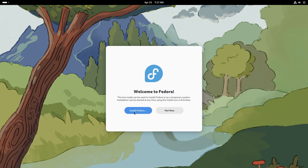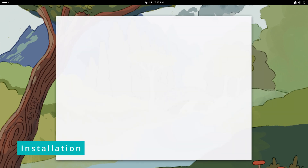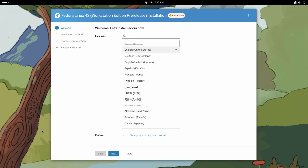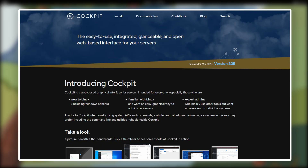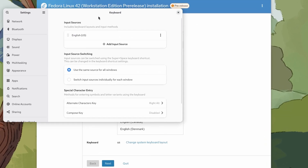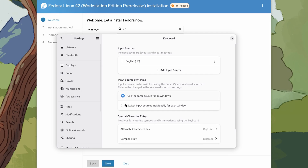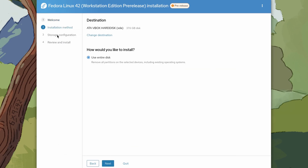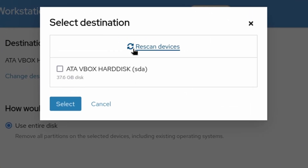After 25 long years, Fedora is replacing the Anaconda installer with the Anaconda Web UI installer. No more GTK — the new interface is based on the same tech that powers Red Hat's Cockpit project. Cockpit is a web-based server management tool. You'll notice changes here and there, like this Rescan Devices option.